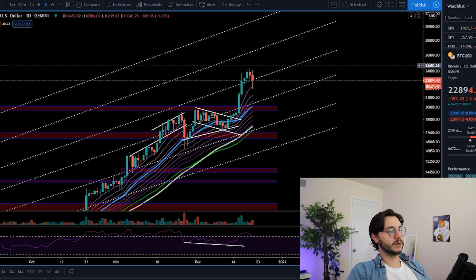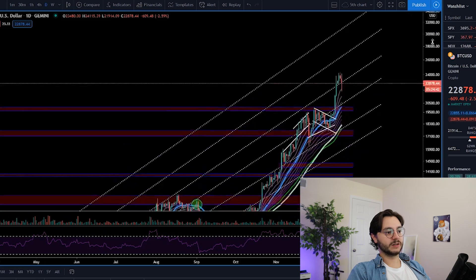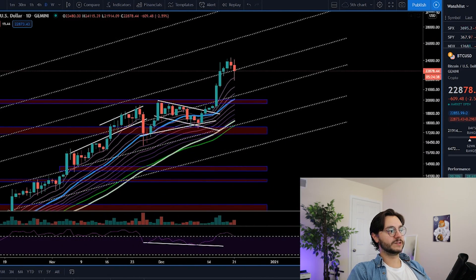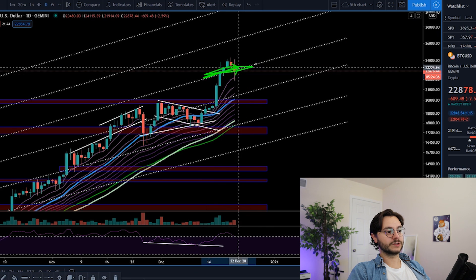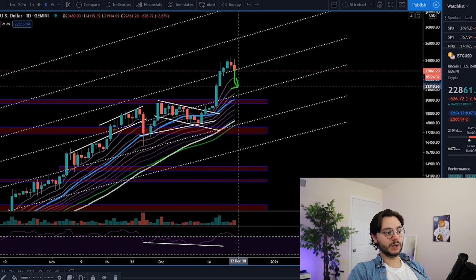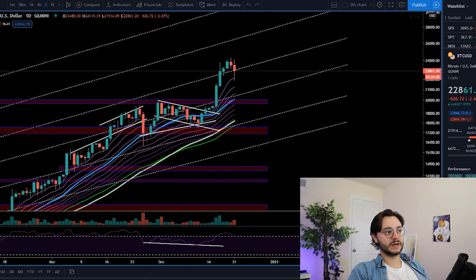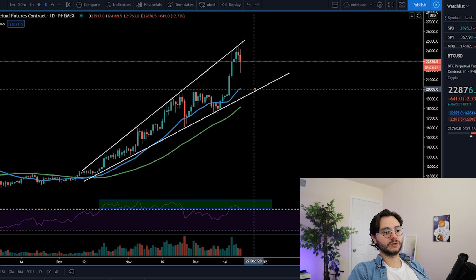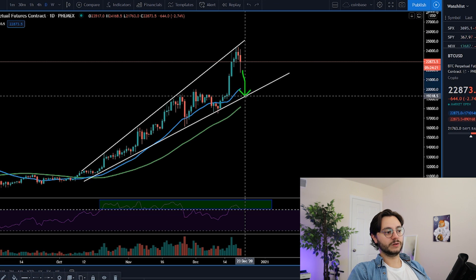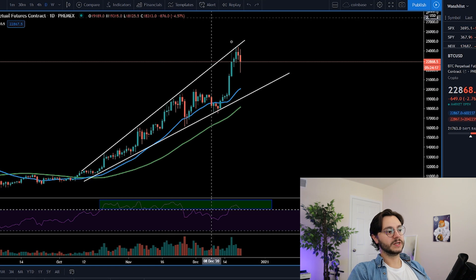Before we go to the short-term charts, let's look at another daily chart — this nine-month ascending channel. Bitcoin is still holding this for support, even though it wicked below it. If we break below this, the downside target is right around a little over $20,000 US dollars. Every day that passes, the bottom of the channel gets a little higher — by tomorrow it would be slightly under $20,000.